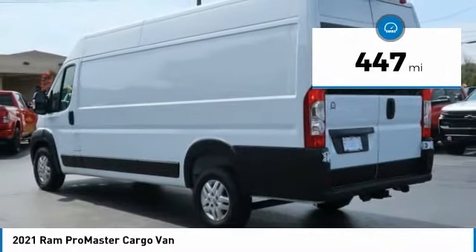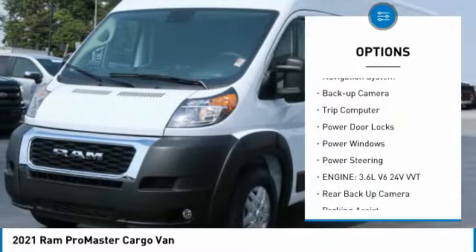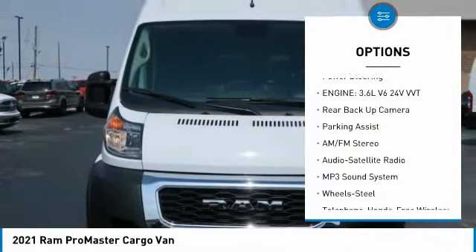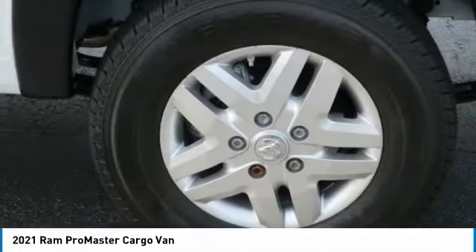Here are some of this vehicle's great options: traction control, remote keyless entry, FWD, steel wheels, navigation system, backup camera, trip computer, power door locks, power windows, and power steering.